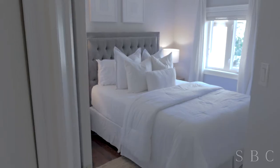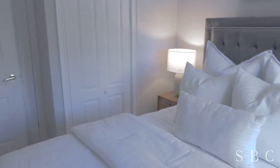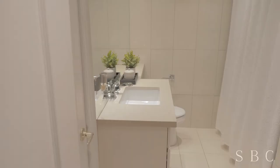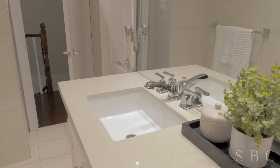We are going to have a look at this house.